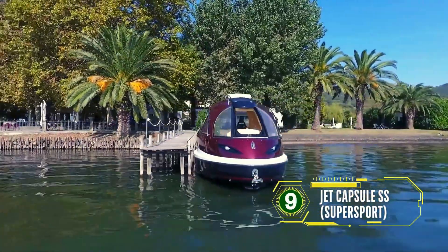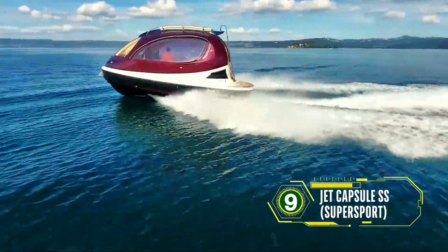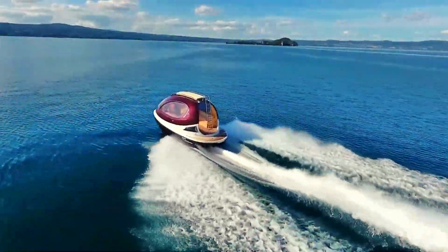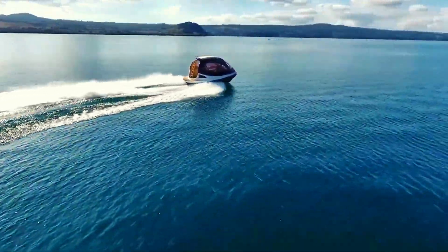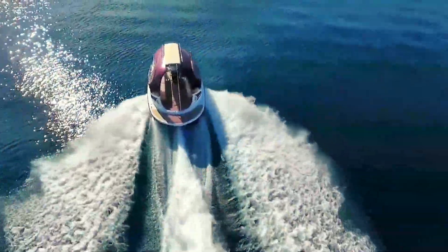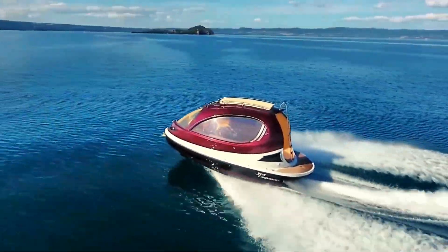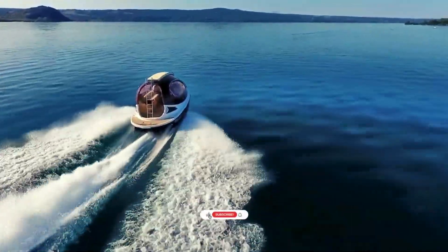The Jet Capsule Supersport is powered by a supercharged 640-horsepower petrol engine and equipped with a jet drive, allowing it to reach speeds of 38 knots. Its full-electric docking system adds to its advanced features, making it a standout in the world of personal watercraft. This innovative design by Lazzarini offers a unique blend of speed, efficiency, and cutting-edge technology, perfect for modern water enthusiasts. The Jet Capsule Supersport combines compactness, maneuverability, and luxury, making it an ideal choice for those seeking adventure and comfort on the water.